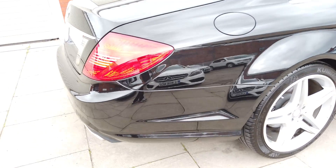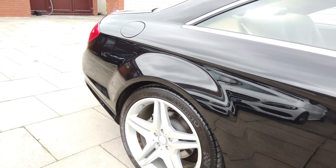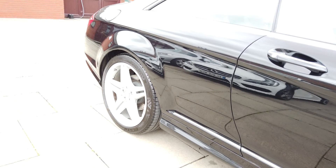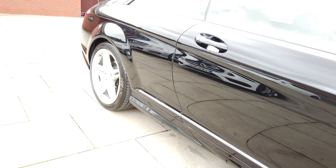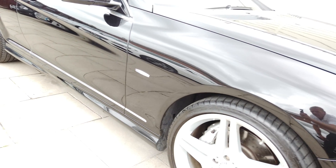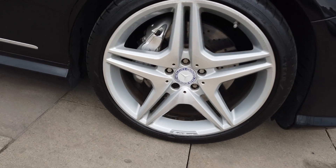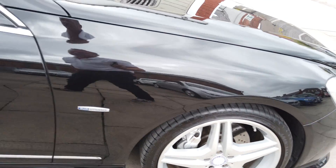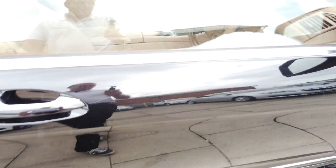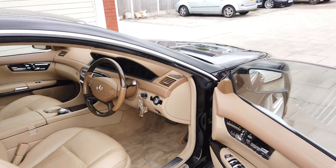Down this side it's again in lovely condition. The alloy is perfect really - there are a couple of tiny little marks but nothing to worry about. Down the side it's in lovely clean condition, and there's your front wheel which is perfect with again a virtually brand new tyre on it. The only thing to note is there's a little bit of lamination at the bottom of the window on both sides, so I'll get that looked at.